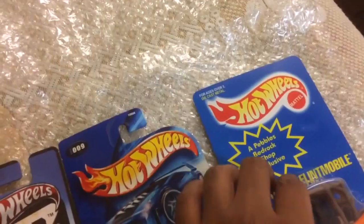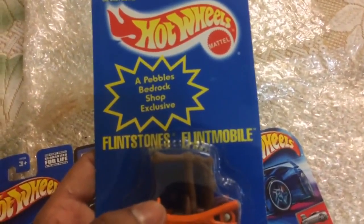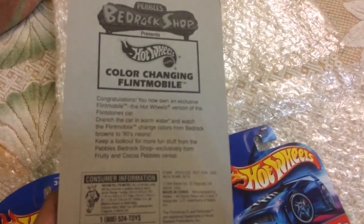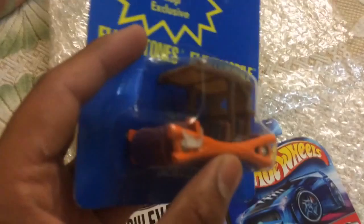And this is the special one — super special. Pebbles Bedrock Shop Exclusive Flintstone Flintmobile, 1st Edition. This is a 1993 made, 1st Color Changer Flintmobile, 1st Edition. This one is super cool.